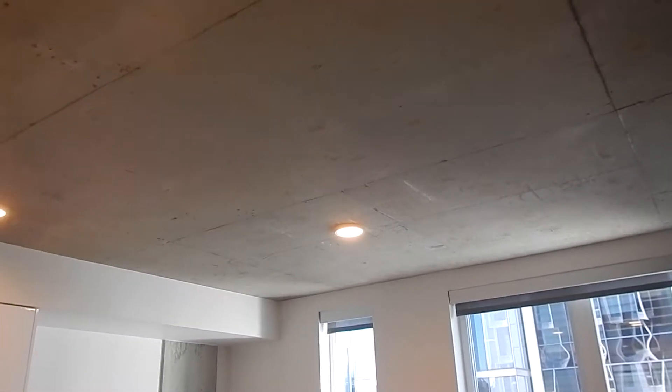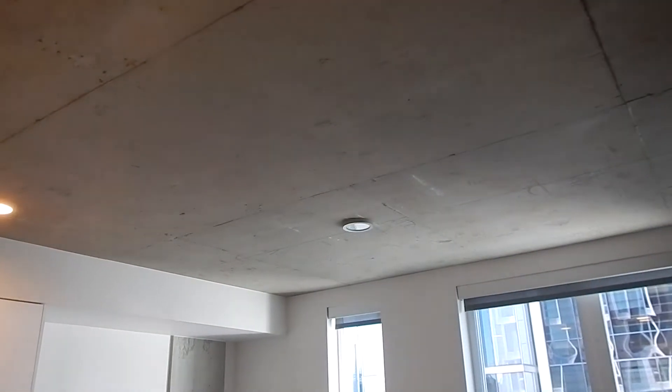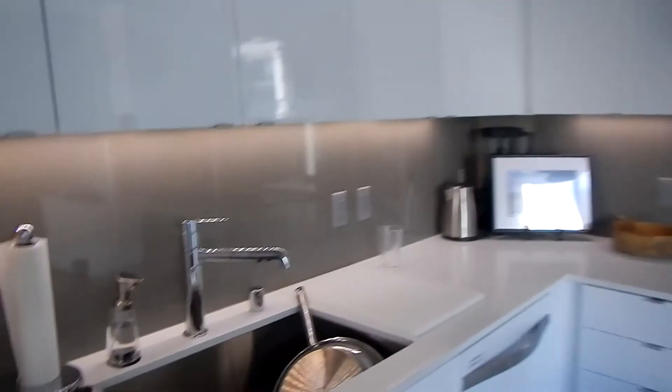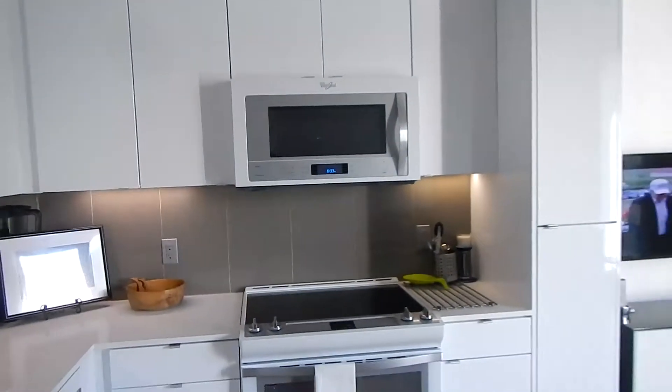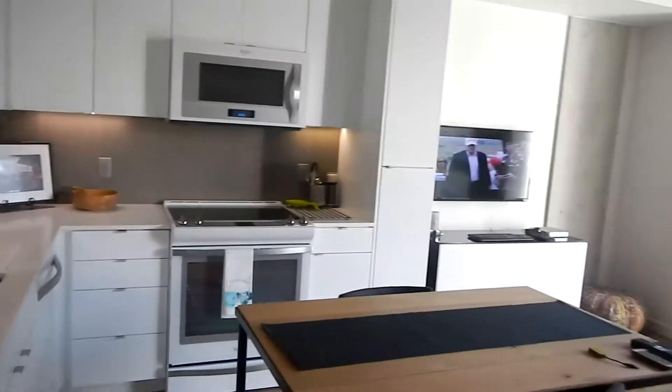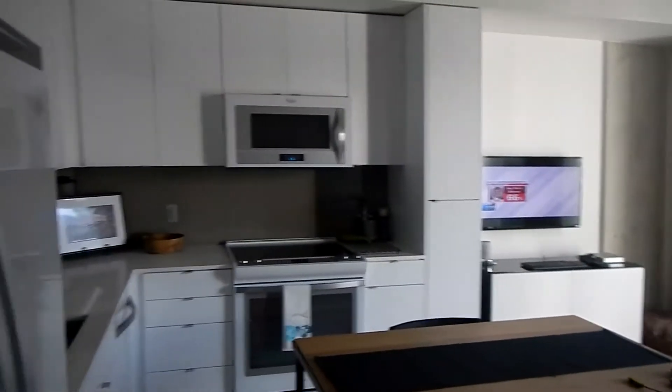The ceiling was done with a modern and industrial flair. Up here we've got LED lights, which are really energy efficient and don't put out any heat. They also have LED lighting under the cabinets — we've been told our electric bill will be about $20 every two months, which is really nice.